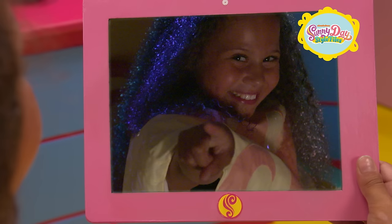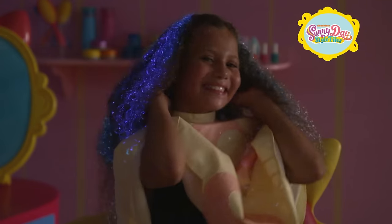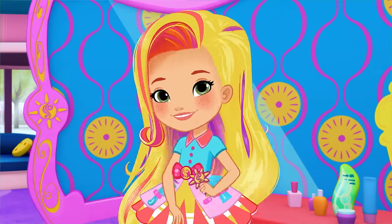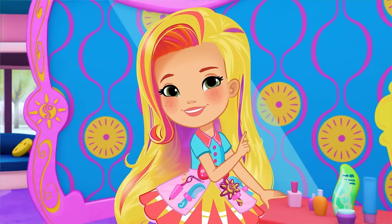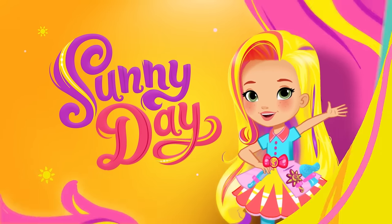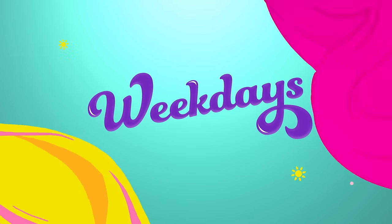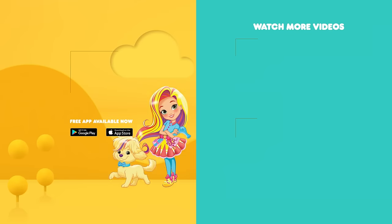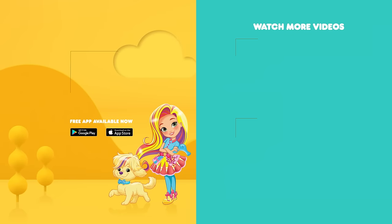Thanks, Sunny. You're welcome. That's definitely one for the style files. Keep smilin', keep stylin'. Get stylin' with Sunny Day, weekdays on Nickelodeon. You can watch more Sunny Day in the free Nick Jr. app.